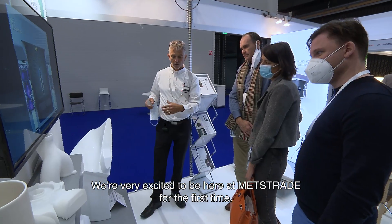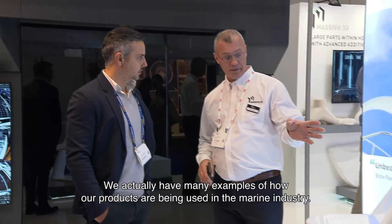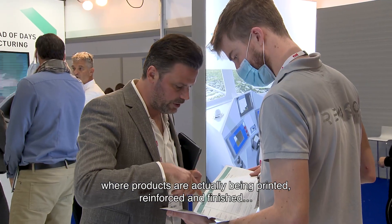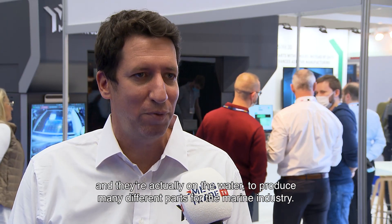We're very excited to be here at MedStraight for the first time. We actually have many examples of how our products are being used in the marine industry. The main two applications are in prototyping and also customized manufacturing, where products are being printed, reinforced, and finished, and are actually on the water producing many different parts for the marine industry.